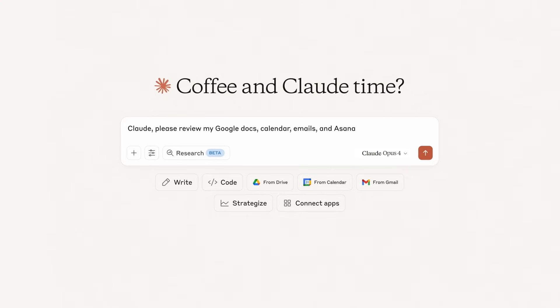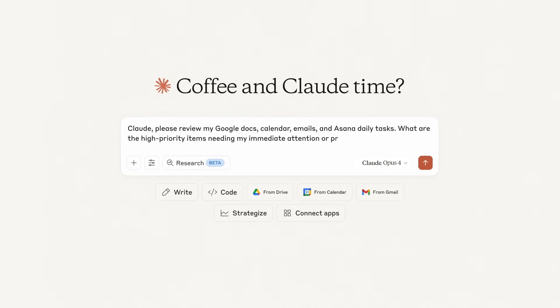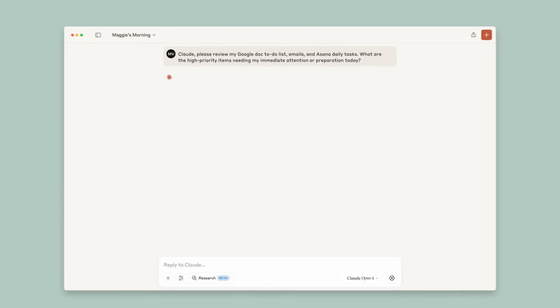I'll start by having Claude analyze my docs, emails, and Asana tasks. So Claude is searching through my Google Workspace.